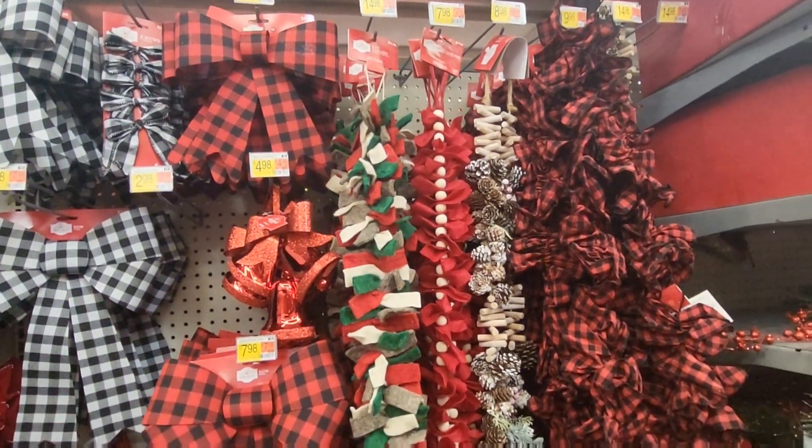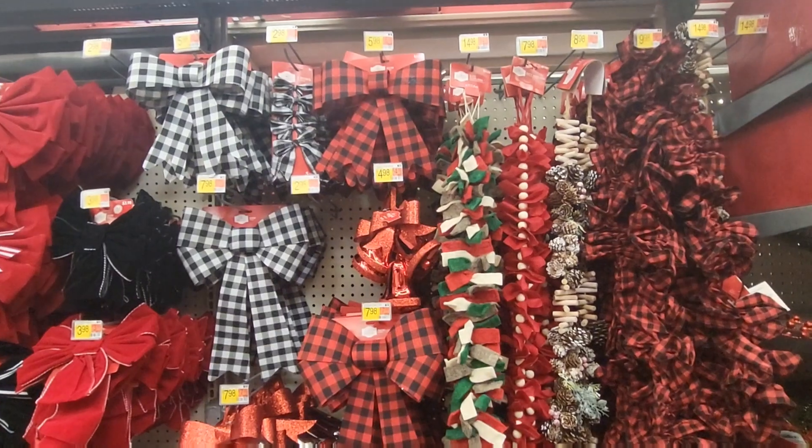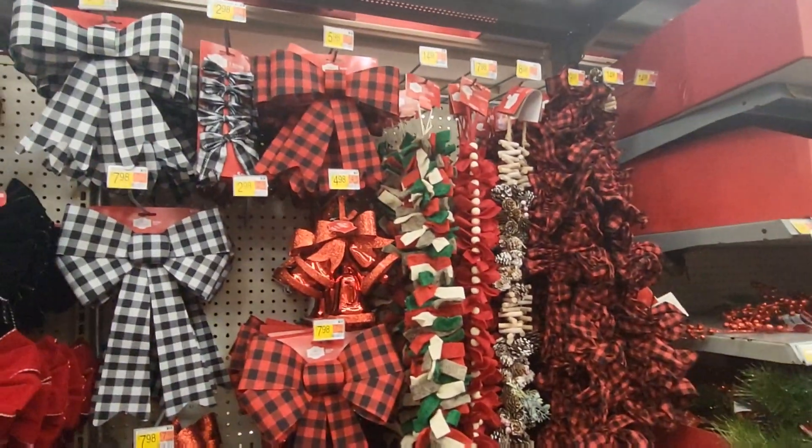These will be good not only for trees — you can always use these for decorating a garland on the headboard of your bed or your kid's bed. Those will be really good to do.